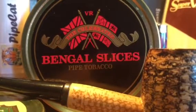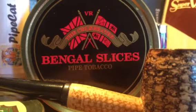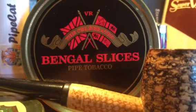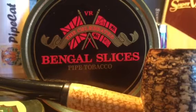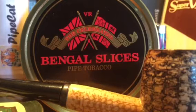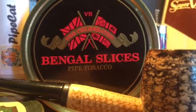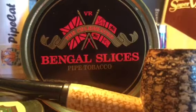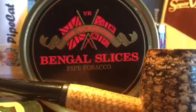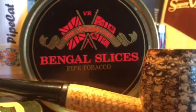I have been enjoying Bengal Slices immensely. It is a crumble cake, which means they take the Latakia, the Cavendish, and orientals and press them together into basically little hockey pucks that you can break apart and stuff into your pipe. They don't really require much drying out. It burns quite well — you just have to be careful not to pack it tightly.